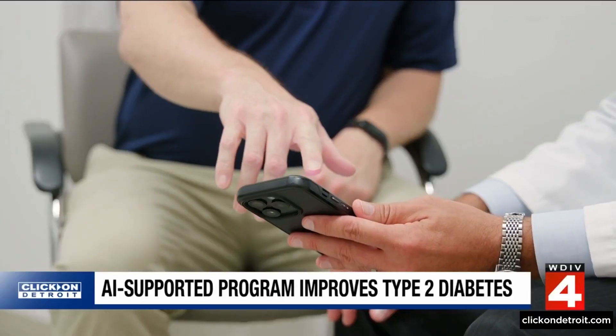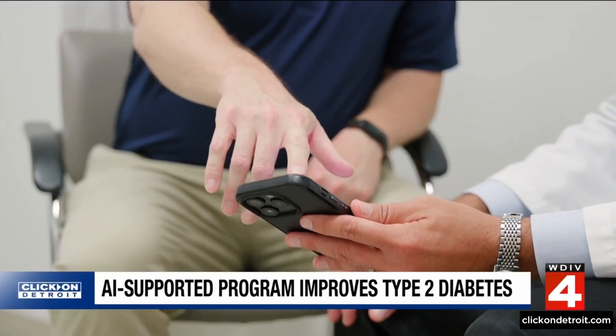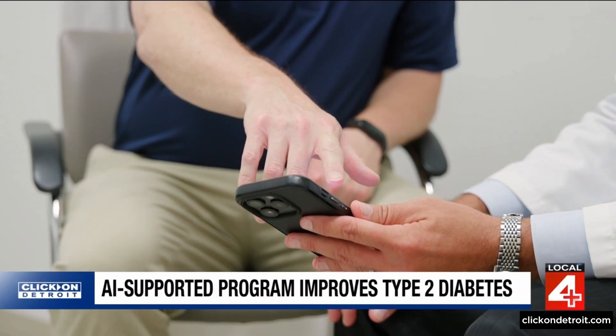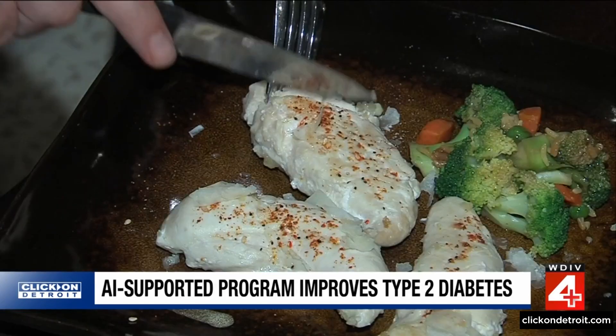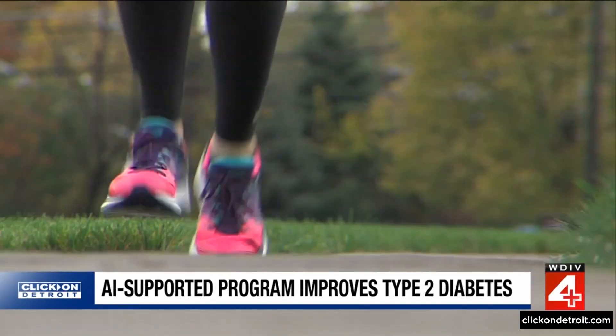The research studied technology linked to an app on the participant's cell phone that tracks in real time their blood sugar, weight, blood pressure, and physical activity from wearable sensors and Bluetooth-connected devices. Based on those numbers, the app then makes highly personalized recommendations of different food choices or physical activity.